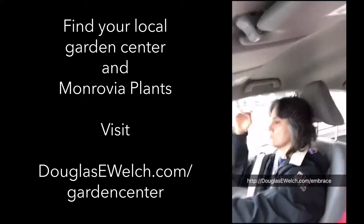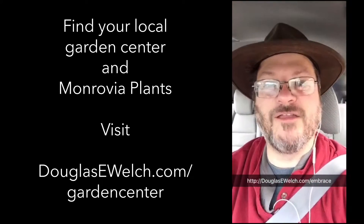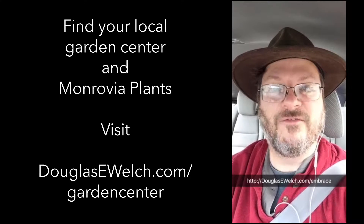We're in the car. Hi Rose. We're off to go check out plants. Send us along your favorite plants to put into your garden, decorative or edible.